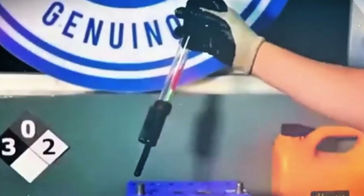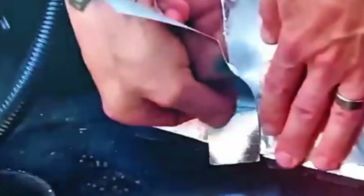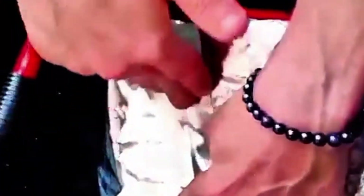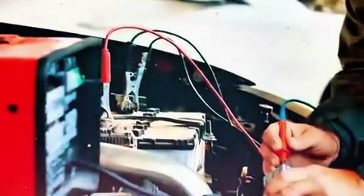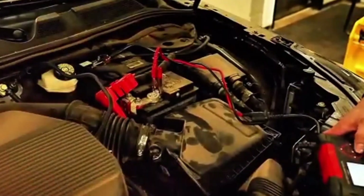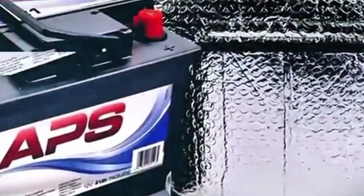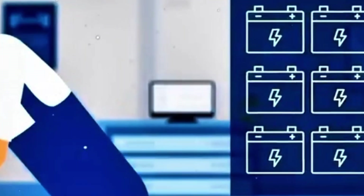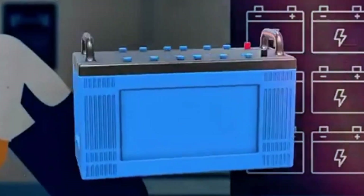Flooded lead acid is the baseline — it starts cars well and keeps costs down, but it doesn't love frequent deep discharges. Enhanced flooded battery, or EFB, is a beefed-up flooded design built for start-stop. It uses tougher plate materials and improved separators so it can cycle deeper and rebound more reliably. Absorbent glass mat, or AGM, is a sealed design that traps electrolyte in a fiberglass mat. That lowers internal resistance, so it recharges faster and delivers higher bursts of current for modern loads.